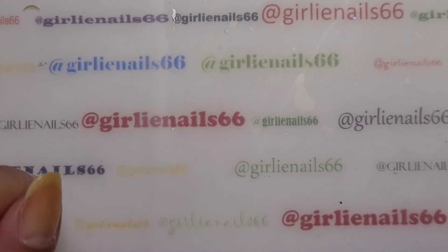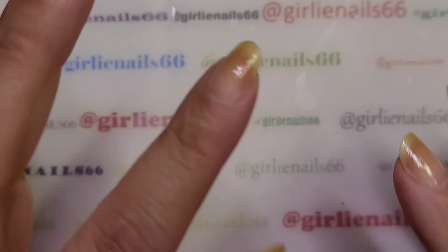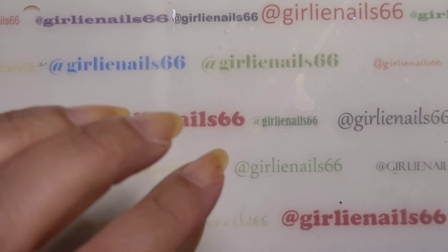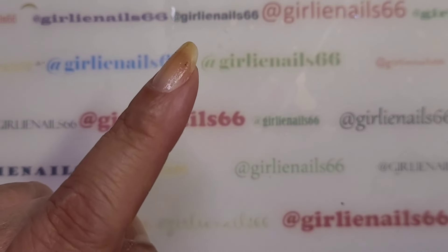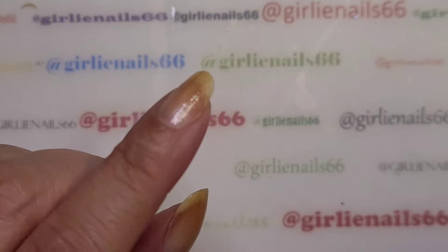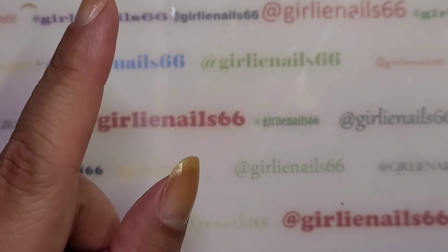Hey, welcome back to my channel! Today I have a little haul — it's a Dollar Tree haul. I actually have a Dollar Tree here in Canada where I live. The only difference is our Dollar Tree is a dollar fifty per item, whereas I think in the States it's only a dollar twenty-five, so we get ripped off. I have a bunch of things and I figured I would share them with you.